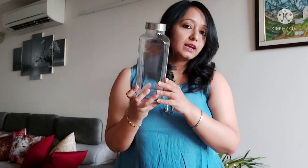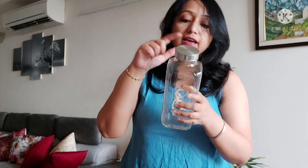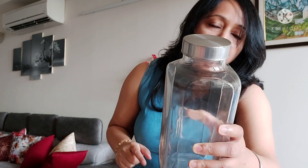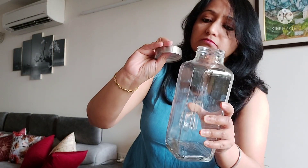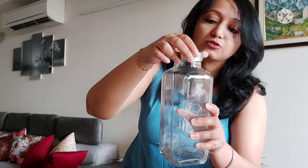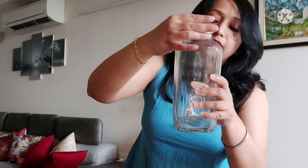Next is a glass milk bottle, especially for storing milk. It has a wide mouth as you can see. The lid looks like metal but it is actually plastic. It looks very sturdy though.